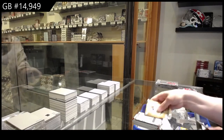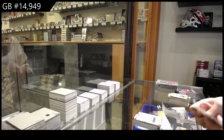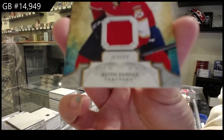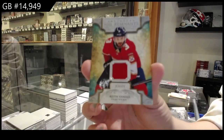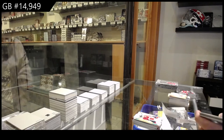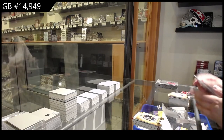Rookie Redemption for Detroit. Remnant jersey for Florida, Keith Yandel. Gold, numbered to 2.99 for Buffalo, Rasmus Dulling.